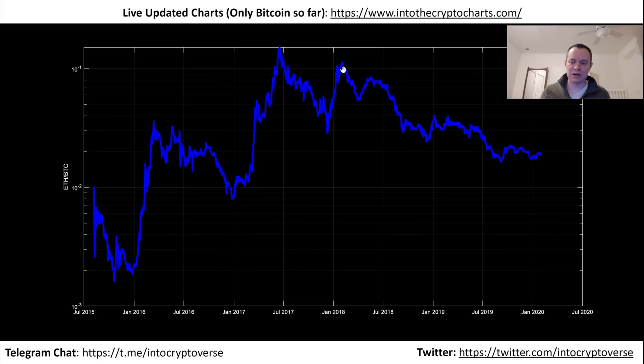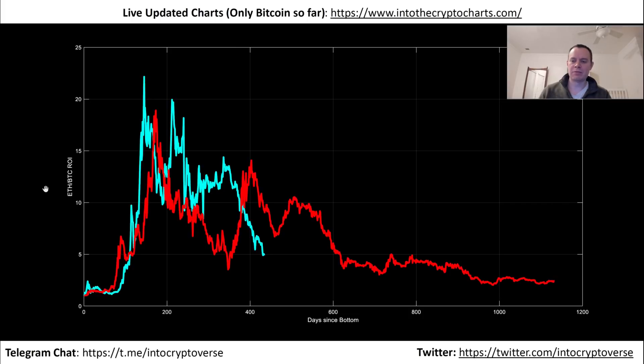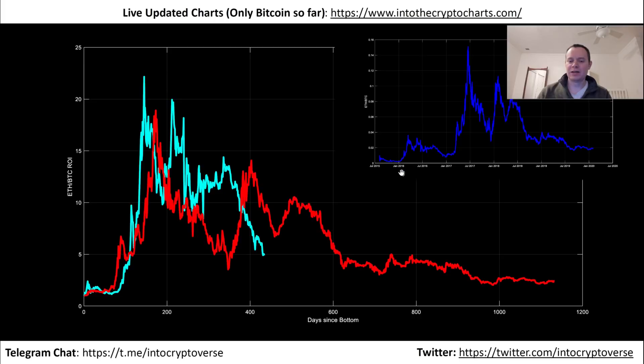Ethereum hasn't been around that long, so it's not like we can plot out 12 years of data. But we could suggest that maybe there are several smaller market cycles of ETH/BTC within a Bitcoin cycle. Looking at ROI from market cycle bottoms: buying in Q4 2015 gave you about 22–23x on ETH/BTC. The second market cycle — when Bitcoin hit its previous all-time high — gave you maybe 18x. So you can see it diminished some, and the second cycle also lasted longer than the first.